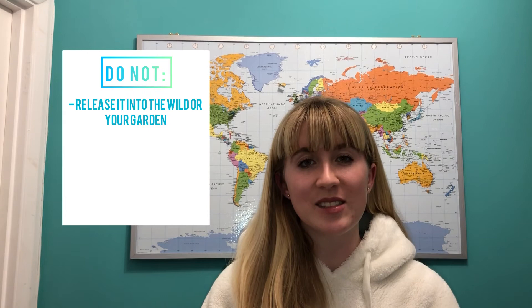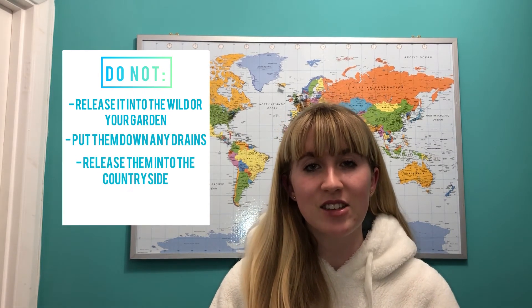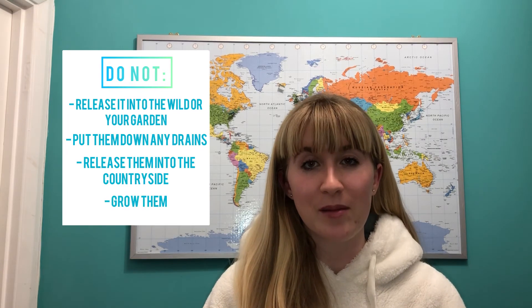So what should you do if you ever find it? Make sure you don't release it into the wild or into your garden. Don't put it down any drains or release it into the countryside, and make sure you do not throw it away irresponsibly. Ensure that you're disposing of it responsibly, putting it into your compost or into your local garden waste to be collected. Many invasions in the countryside start as a result of people removing unwanted plants.